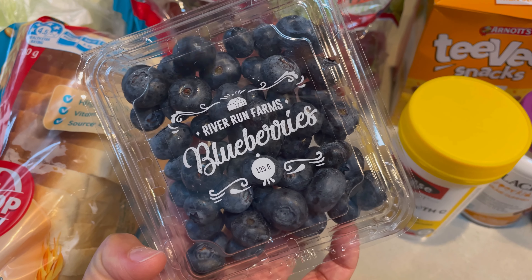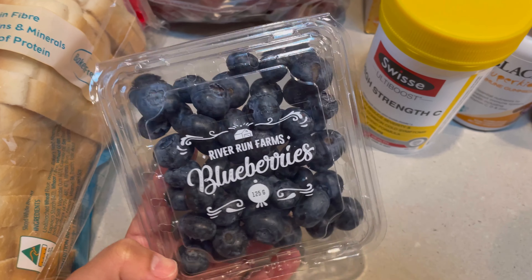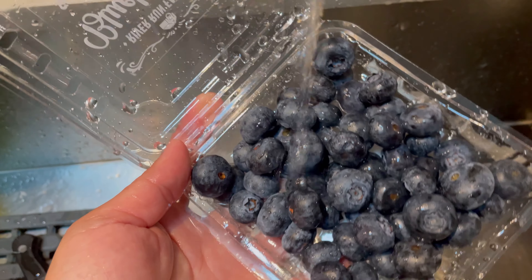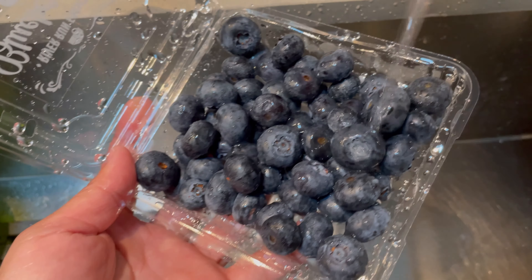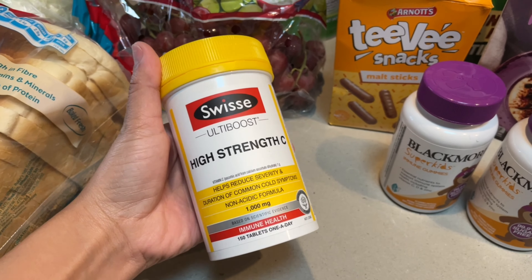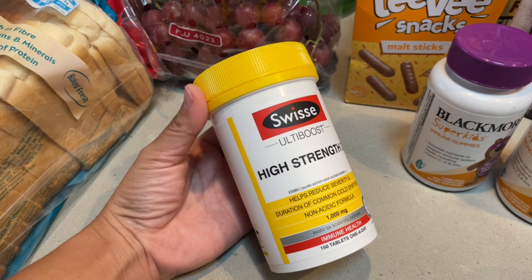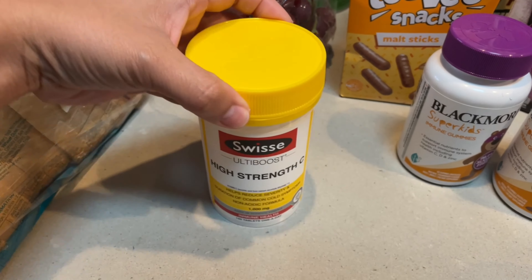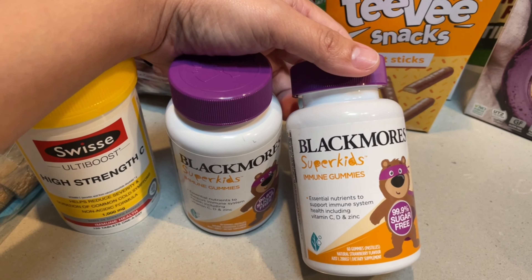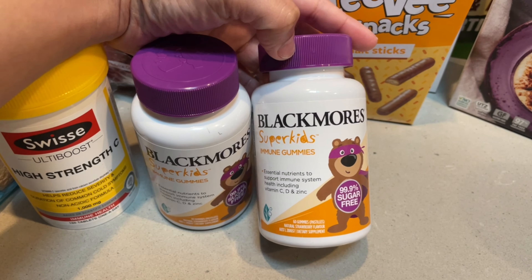These ones are $4.50. The little one cannot wait any longer to munch on the blueberries straight away! This item was originally $40.00 and is now just $20.00 — half price. These kids' vitamins are also half price; they're immune gummies and they're down to $7.50.